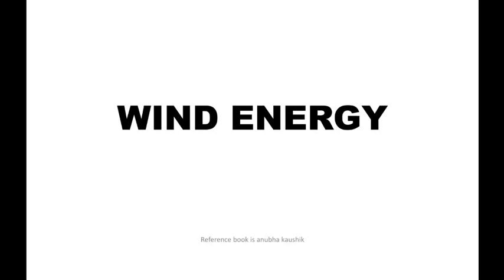Hi friends, welcome to Anshu's Library. Today's topic is about wind energy. Wind energy is a renewable energy source. Let's start the class on wind energy.